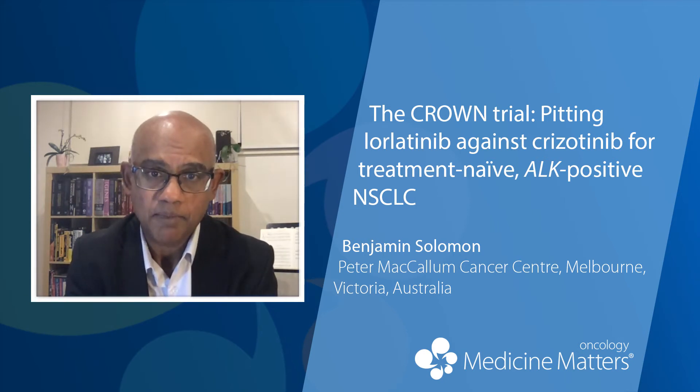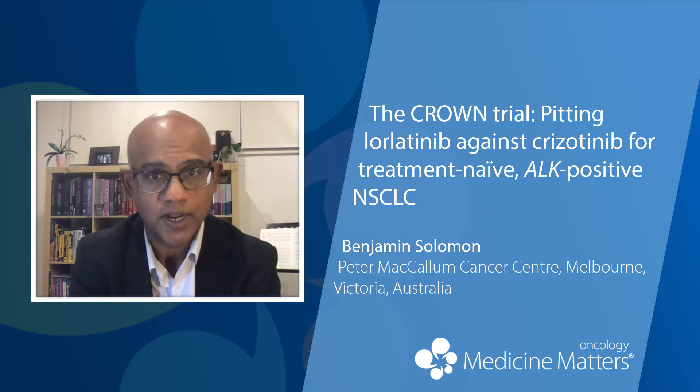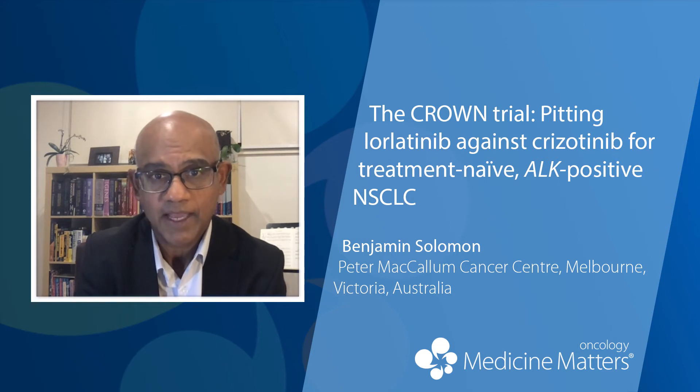The control in the brain is really important because progression in the brain is a pretty significant event for a patient with lung cancer. So to prevent brain metastases is a big deal.